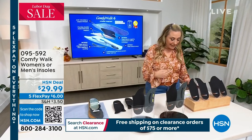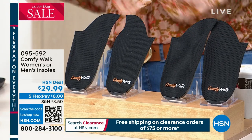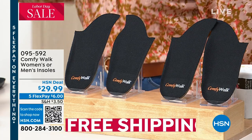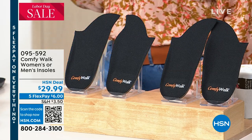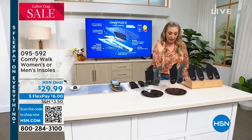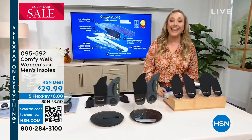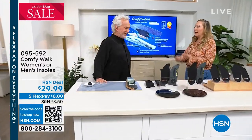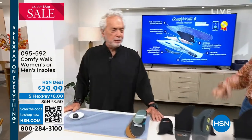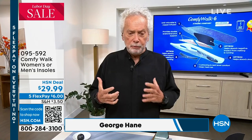All you have to decide is if you want it for men or for women. We have the inventor and owner here live in the studio - George Hane is here. Every single host here at HSN, we are in your debt for being a game-changing item. Hundreds of thousands of people all around the world are affected, and I'm very happy to be back because Comfy Walk is changing everybody's feeling of walking. Walking comfortably, there's nothing better.